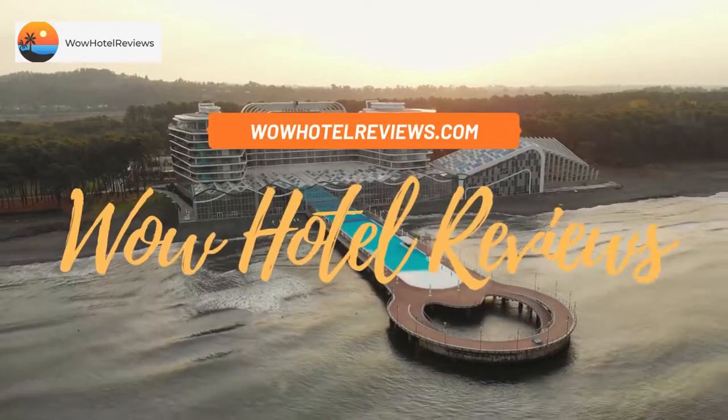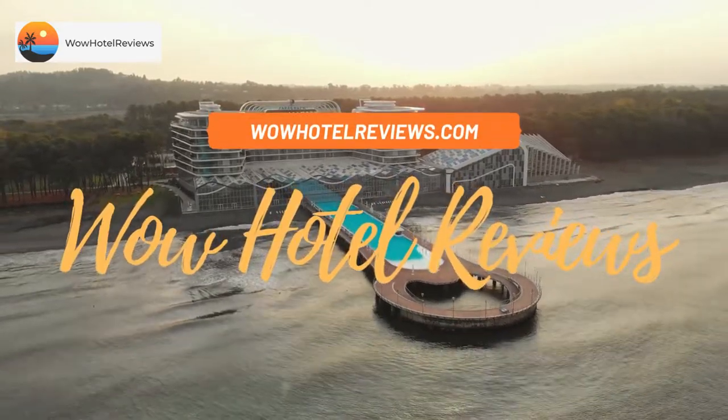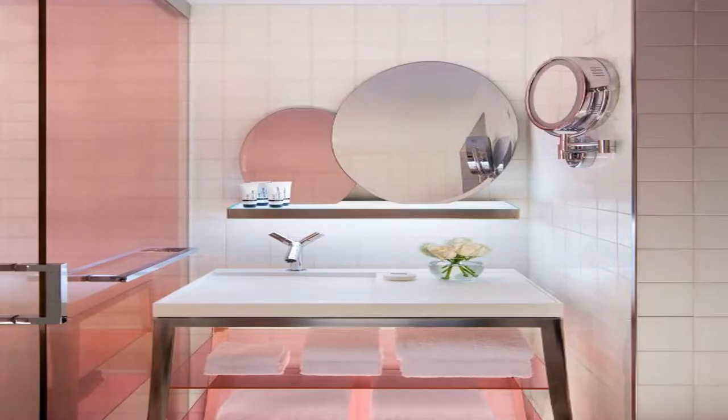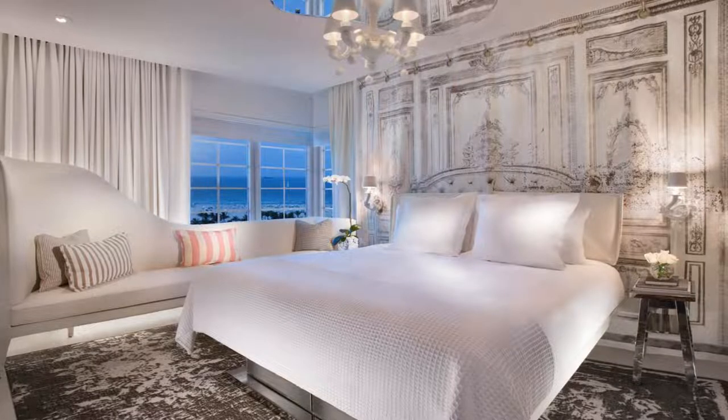Hello guys. Welcome to Wow Hotel Reviews. Today I am reviewing SLS South Beach. It's a five-star hotel. Please use our booking.com link in the description to book the hotel and get special pricing.